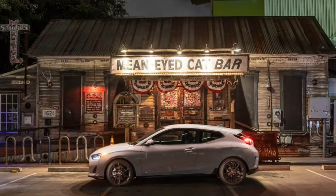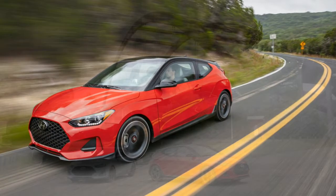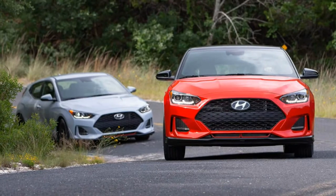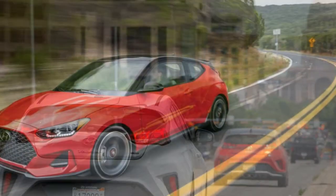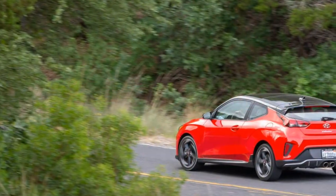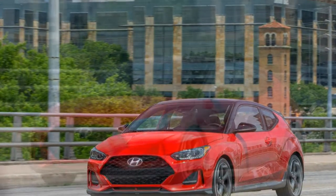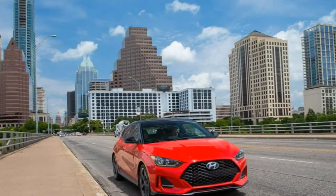Turbo FTW. The turbo lineup begins just $150 above the 2.0 Premium with the $23,785 Spec trim, which comes only with a six-speed manual transmission. As far as we are concerned, the lineup could end there, too. The $26,285 Turbo can be had with a seven-speed dual-clutch automatic transmission, and although you can order the loaded Turbo Ultimate with a six-speed manual, it'll cost $27,535. Equipping a Turbo Ultimate with the DCT adds $1,500. In our book, the Spec represents the strongest value, as every Turbo's suspension has thicker anti-roll bars and is roughly 15% stiffer than the base Veloster's.